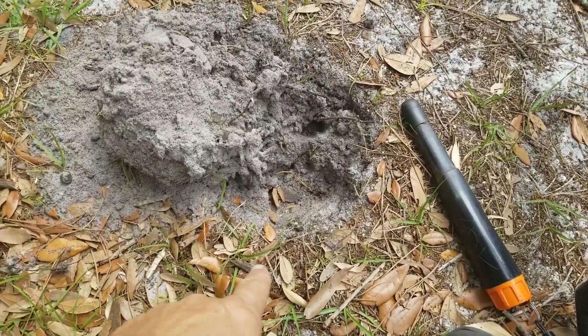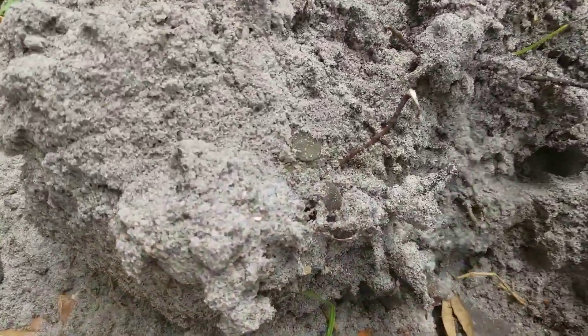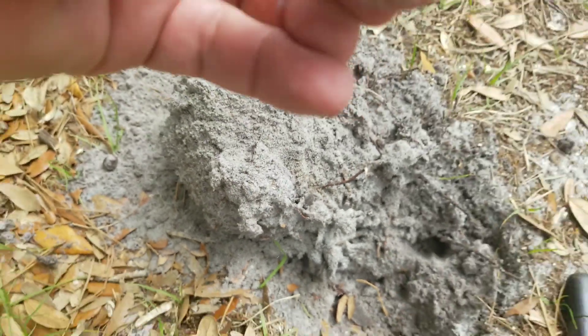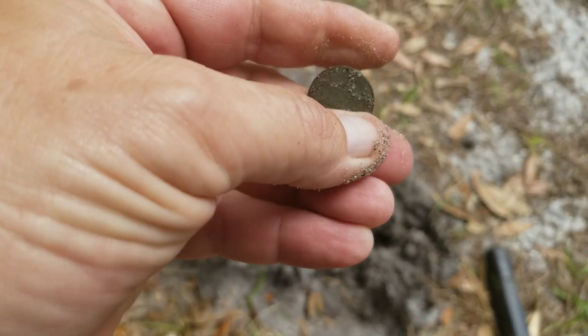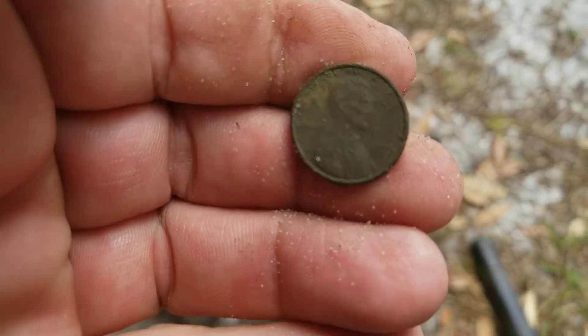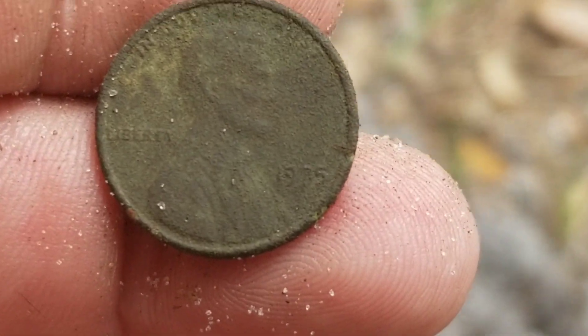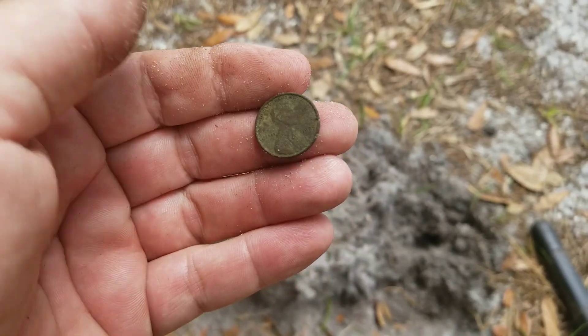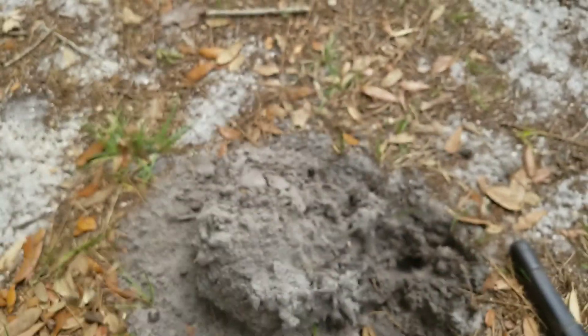I had a great 19 signal here. There it is right in the bottom of the plug. Let's take a look together — it's another penny, it's another memorial. Let's see the year on this one. Team 75 already. I'll take that. I'll check this plug for more and then I keep moving on.